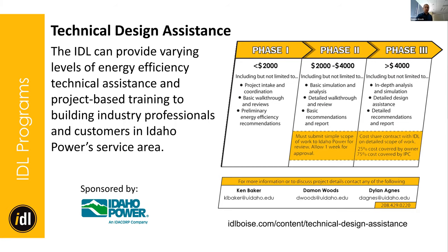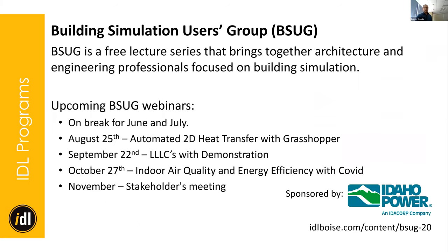This is our last BSUG of the spring, but we've got more coming up this fall that I'm really excited about. August 25th, we'll have a guest speaker talking about 2D heat transfer with Grasshopper. By September, we should have our luminaire level lighting controls installed here in our office, and we hope to do a demonstration of that. October 27th, I hope to have our previous director, Elizabeth Cooper, back here to give a talk on indoor air quality in the time of COVID while she's finishing up her PhD on that at University College London — so congrats to her on that.